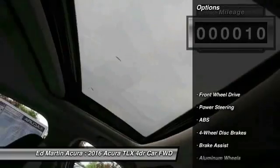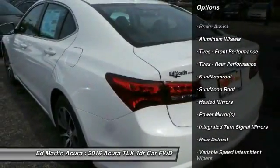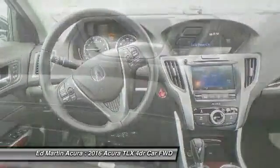Here are some of this vehicle's great options: keyless entry, power passenger seat, anti-lock braking system, audio controls, moonroof, leather-wrapped steering wheel, Bluetooth, power steering, adjustable steering wheel, aluminum wheels.